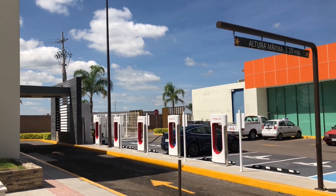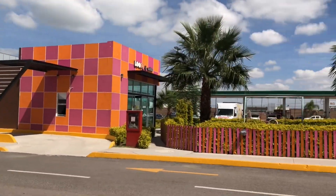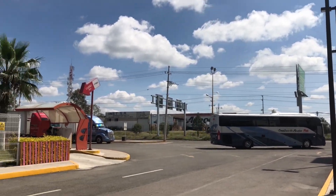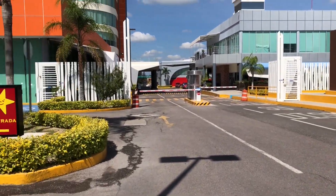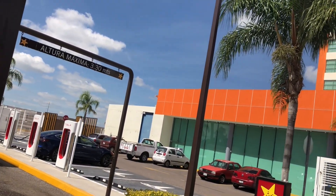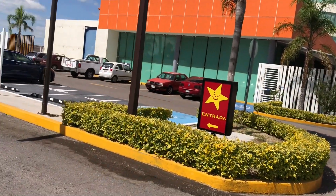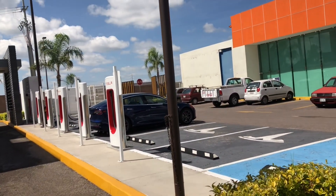I'd tell you it's a great location. It's right next to the gas station on the main interstate between Aguascalientes and Jalisco. There's a hotel and a tiny food court of sorts. This is a 150 kilowatt supercharger.